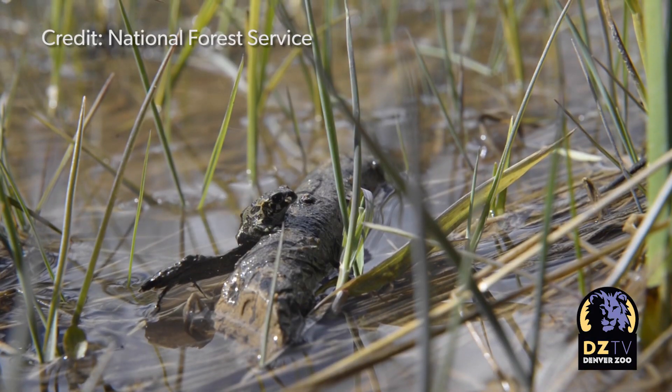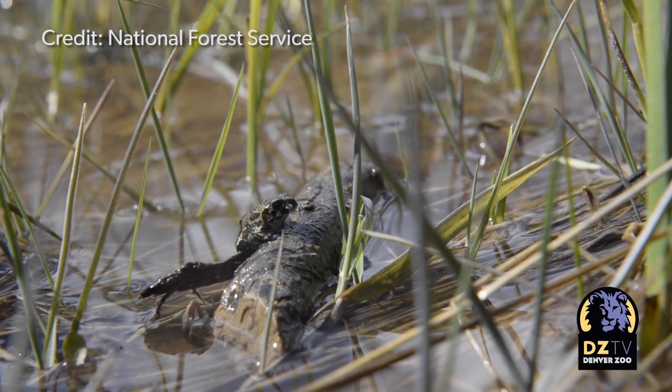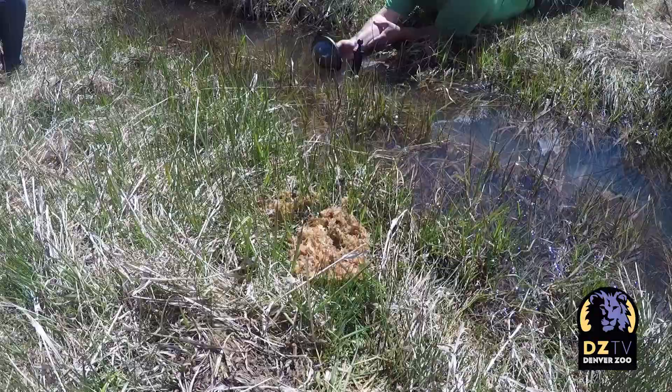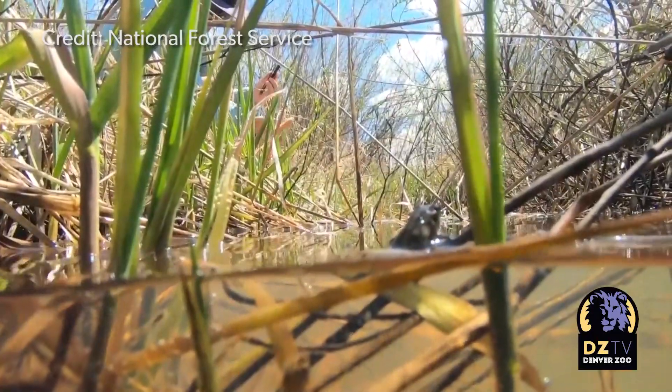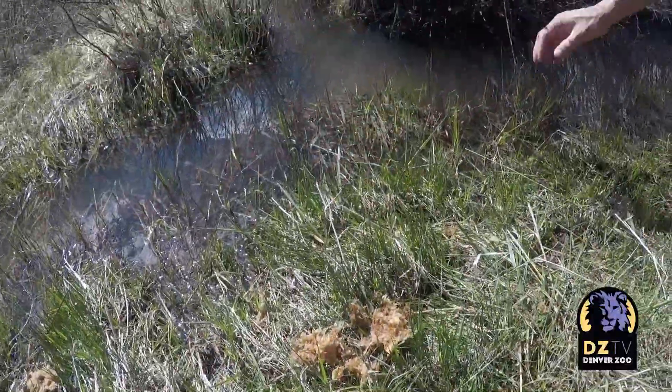The boreal toad is found throughout the western United States. These amphibians are a high-elevation species, found above 7,000 feet. They're in decline because they are getting infected with a fungus called chytrid that is spreading throughout their habitat. We've seen declines over the last couple of decades, and they're becoming isolated populations — and it's a big deal.